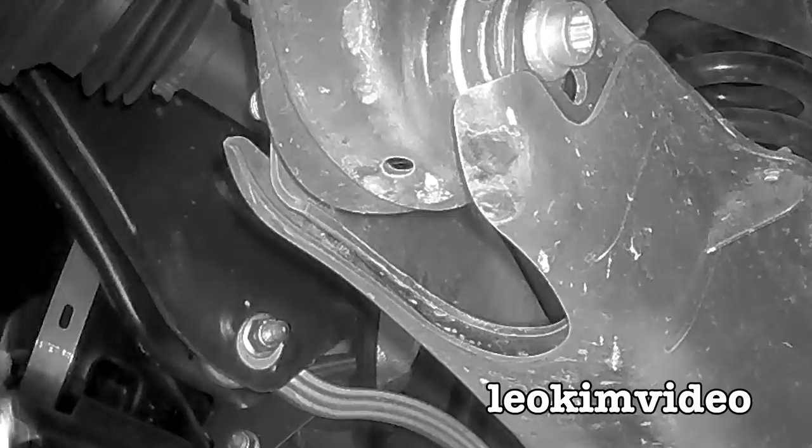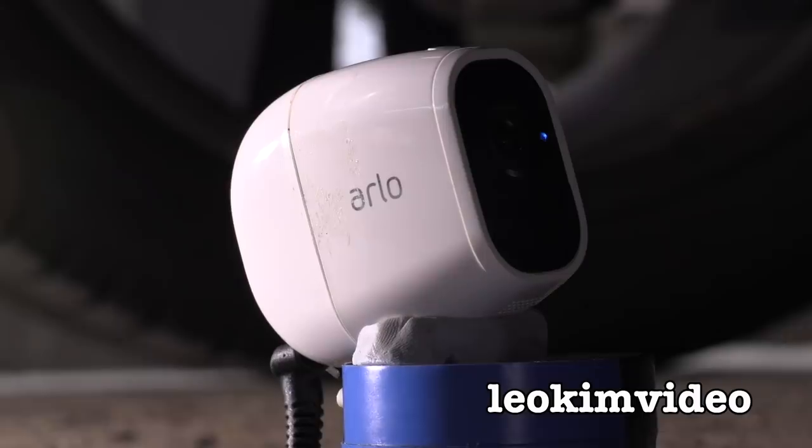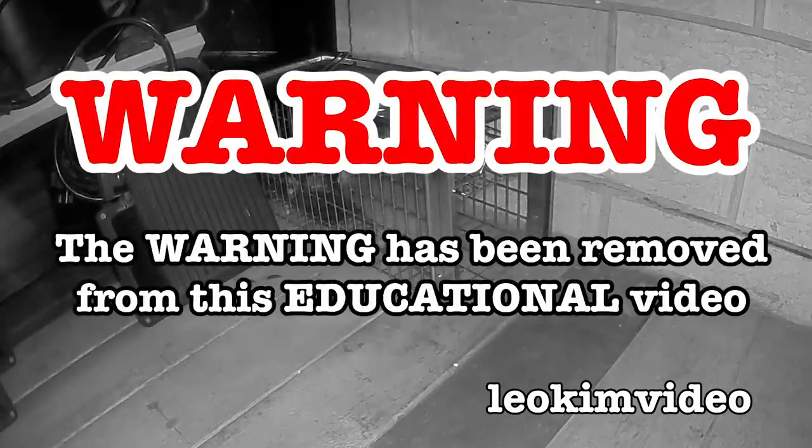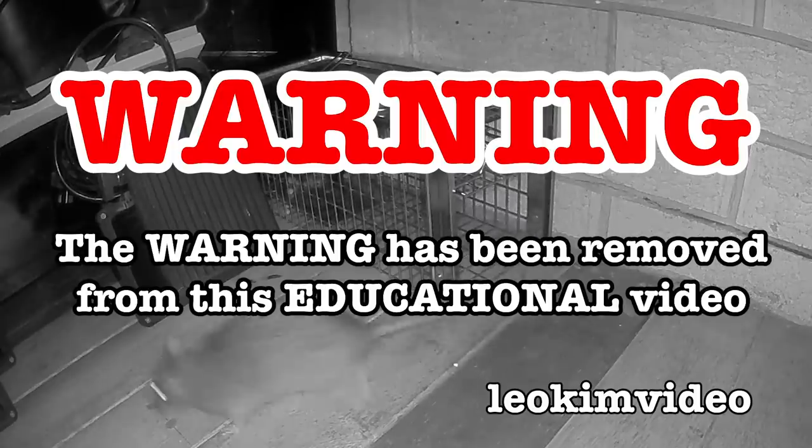To solve this problem, I need to carefully study the spider infestation, and wonder if these spiders are playing mind games with me. Let's do it, and let's not forget that stupid warning. The warning on this video has been removed, and this video is highly educational.